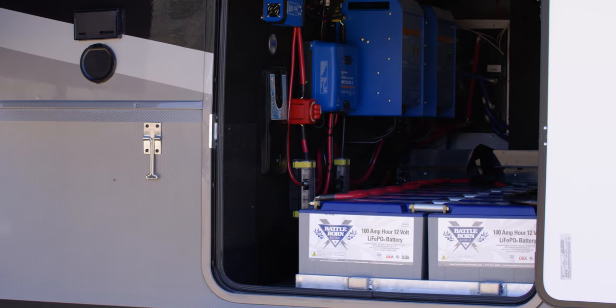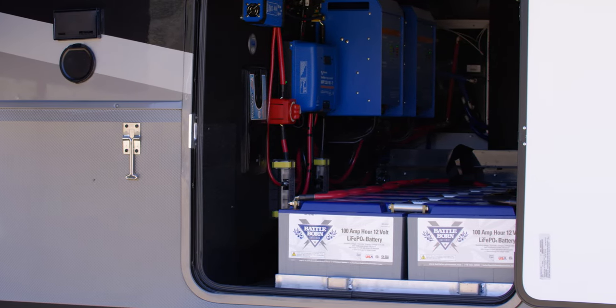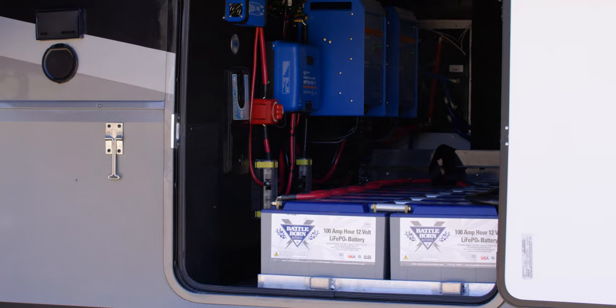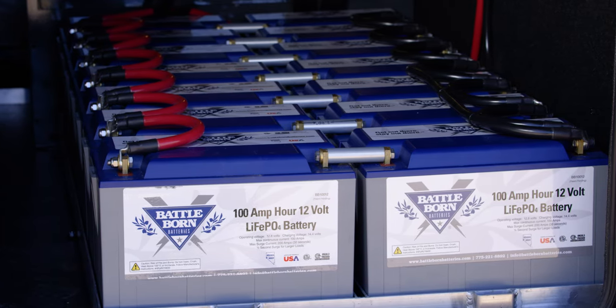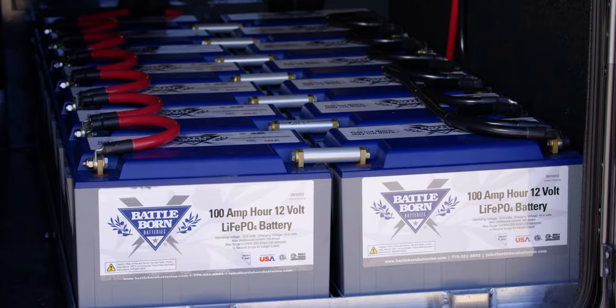It's hard not to recommend them to anybody. The biggest thing is price point, but as long as people can understand and appreciate what you're getting when you spend that money, it's not difficult to recommend them to anybody — whether you put two of them in a coach to replace your two lead-acids and boost your available amp hours, or you put 14 of them in and run forever.